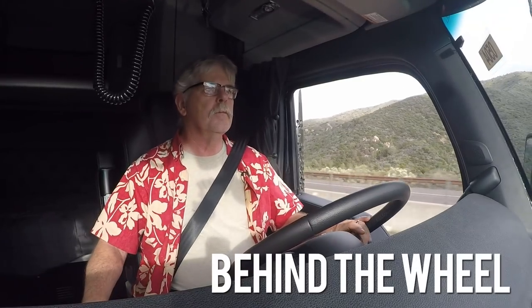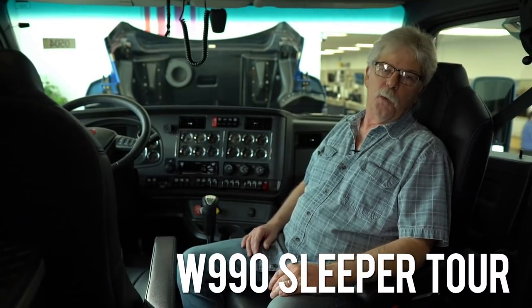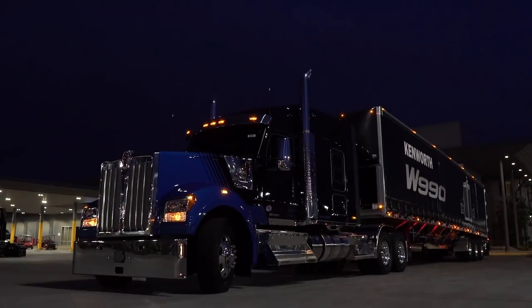So that's a quick walk-around of the W990, the eventual successor to the W900L. We've got two more videos in this little series: one's the test drive and one's the interior cabin and sleeper walk-around. Make sure you check those out. In the meantime, I'm Jim Park coming to you from Phoenix, Arizona with Kenworth's brand new W990.